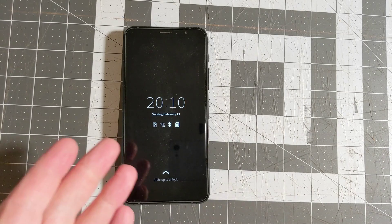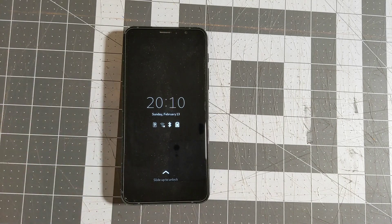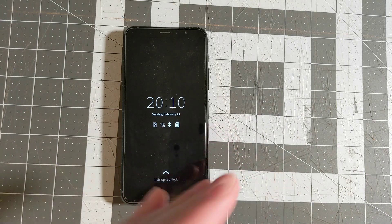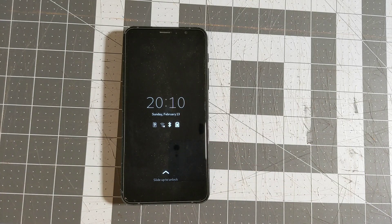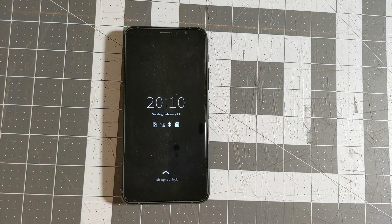Good morning, everyone. I finally updated my Librem 5 to Byzantium, which is the operating system release from sometime last year. The process was a little bit annoying. Even though part of the point of these Linux phones is that they act like a desktop Linux system, the Librem 5 operating system does not support updates from one version to another without doing a reinstall. So, just like an Android phone, you have to do a complete re-image of the system to get the new version of PureOS.